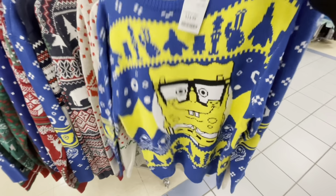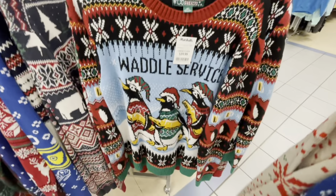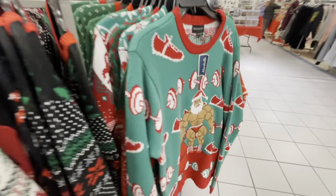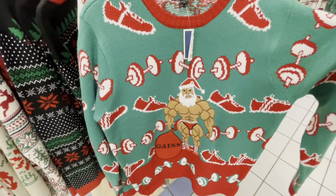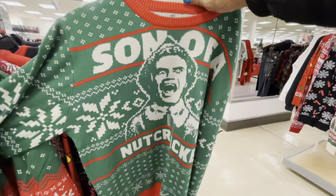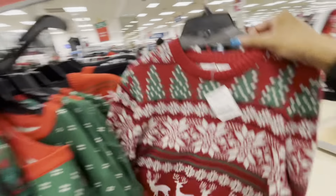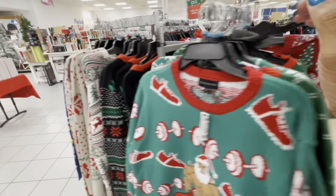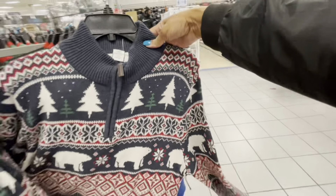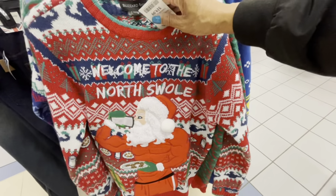I wanted to show you guys the ugly sweaters. This one is by Nickelodeon — $25 — with SpongeBob. They have the Friends one as well. And here are the Waddle Services ugly Christmas sweaters, all $19.99. They have plenty of them, including this one right here with the Christmas trees and one with Santa that says 'Welcome to the North Swole.'